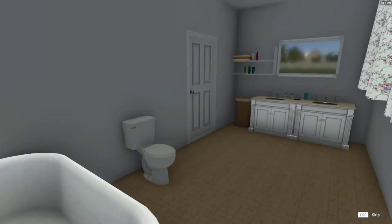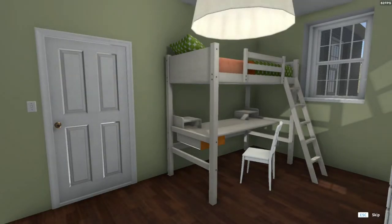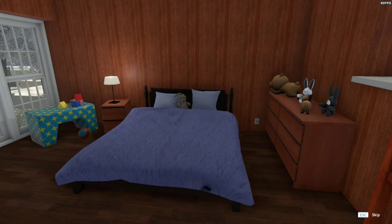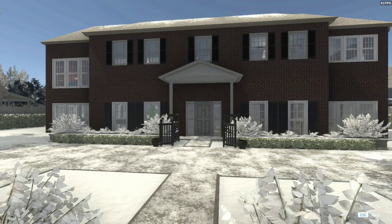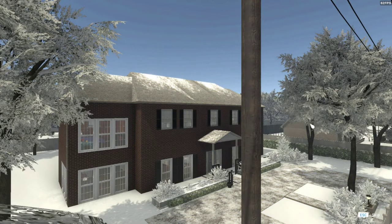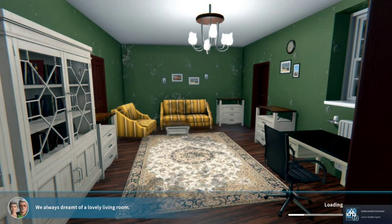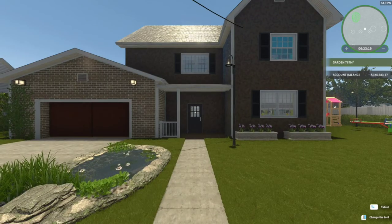A lot of this isn't even showing up in the changes — it's not even showing the changes to the wall, that's really weird. The only change was when you turned on the light. Wow. So the big question is how much money do we have? $924,000.